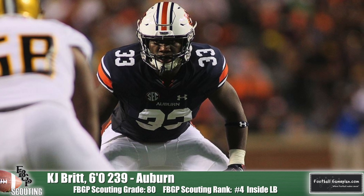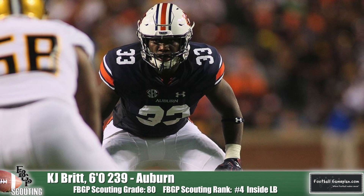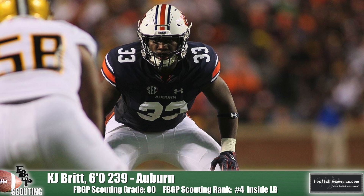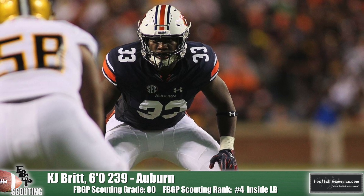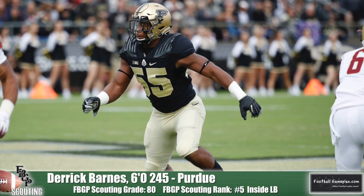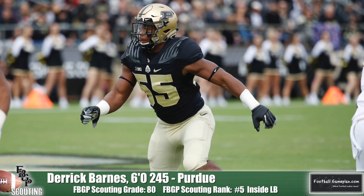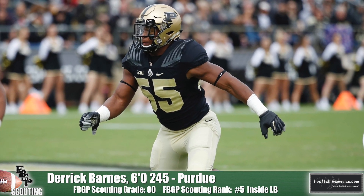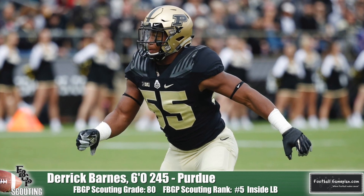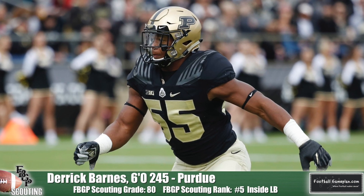Fourth in our rankings is Auburn linebacker K.J. Britt. He's outstanding versus a downhill run game, getting great run fits, and is unafraid of having those physical discussions with running backs at the point of attack. He's also a very effective A and B gap blitzer as well as a good open-field tackler. Rounding out the top five is Derek Barnes of Purdue, another one with excellent instincts and awareness on the interior. His great first-step quickness lets him meet the action at the line of scrimmage, and he delivers a forceful shot every time — you rarely see him miss opportunities to make a tackle.